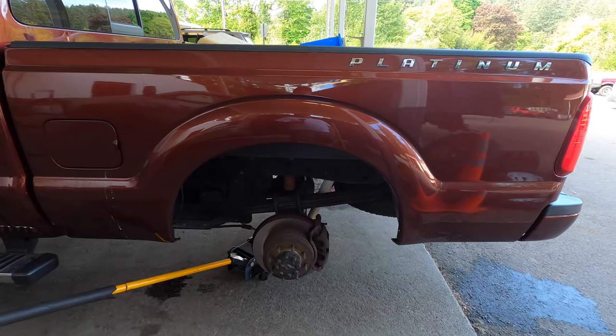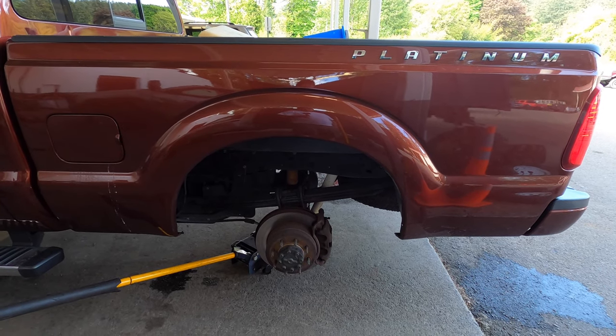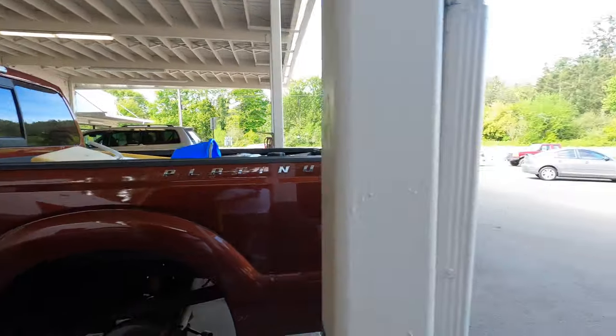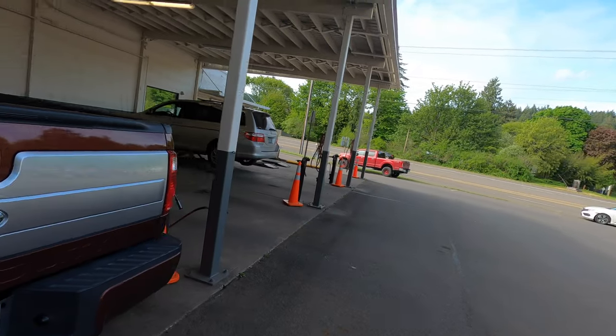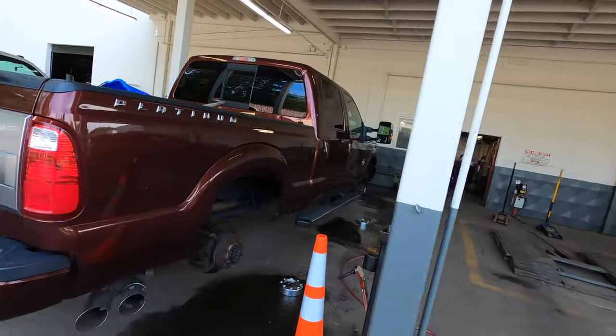One of the advantages of the big Super Duty trucks is they have a drum brake and a disc brake all combined together. It makes it a real pain to change — great for towing, but kind of a pain if you have to do it. I think when it's time to do the brakes in the back, I'll just let Tracy handle it.